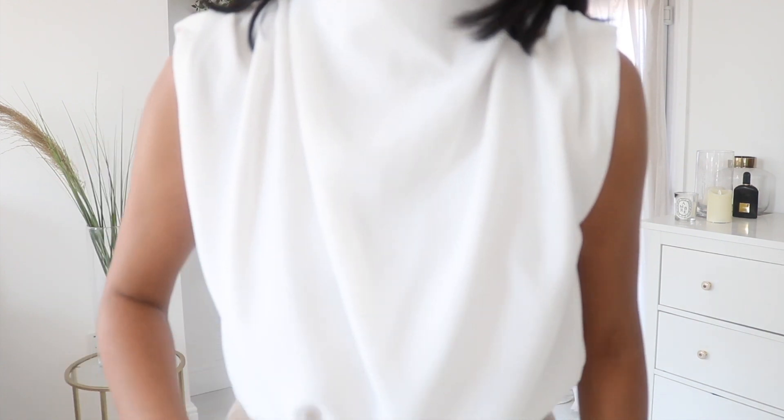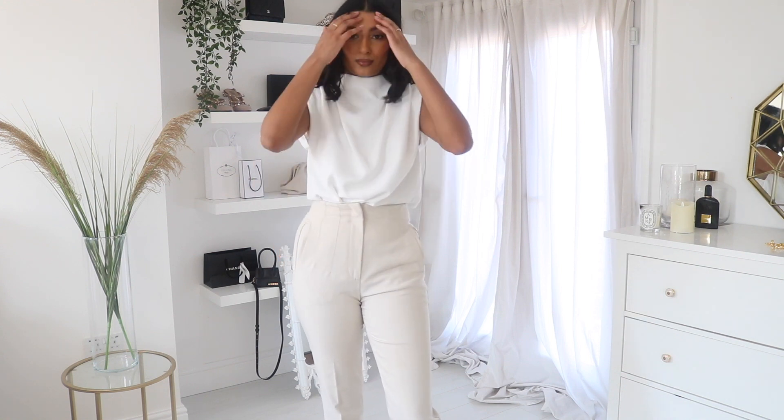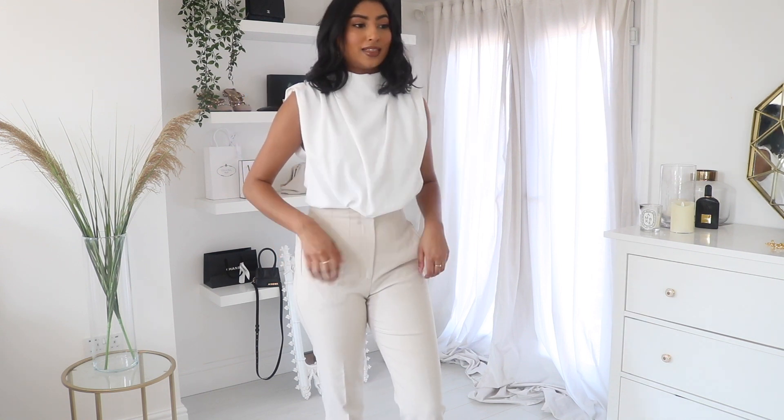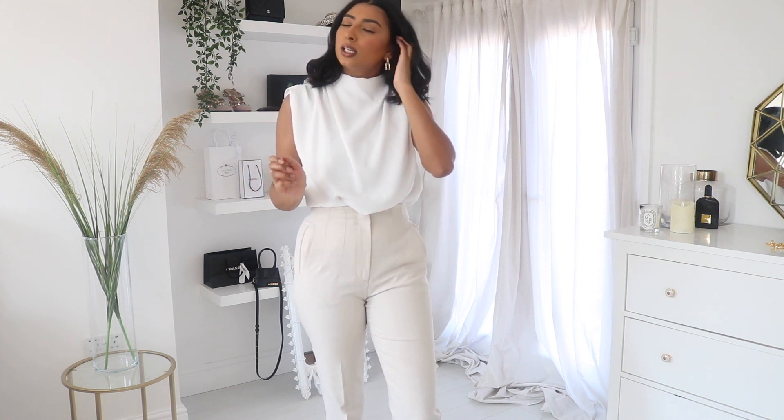I love this top — it has the high neck and the ruched shoulders, I really like it. I feel it would look really nice for work but also after work with friends. It looks way more expensive than what it was — it's $29.99 but it feels so much more luxurious.